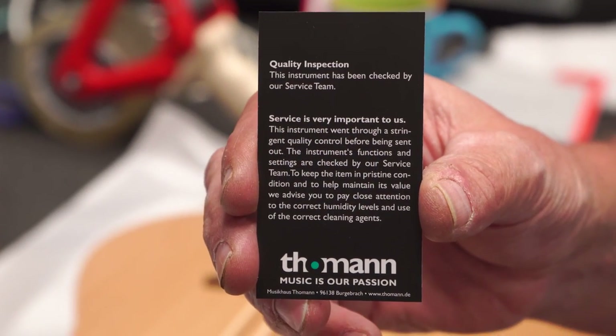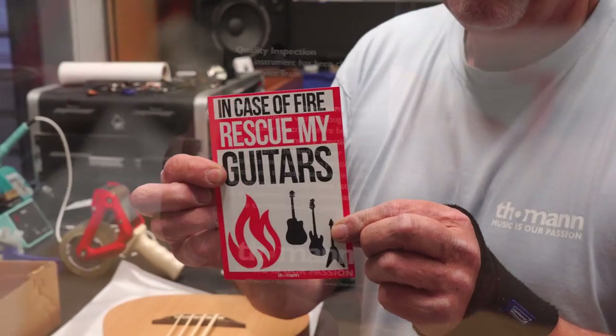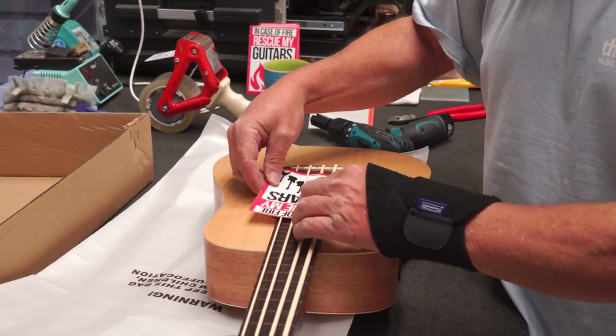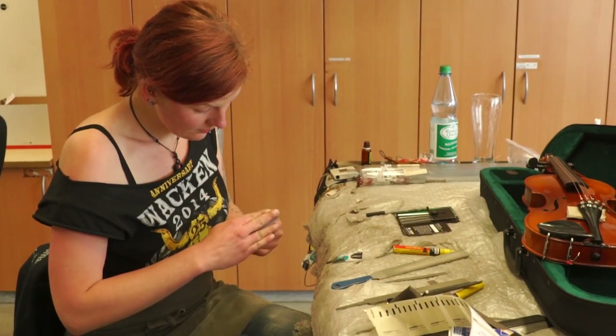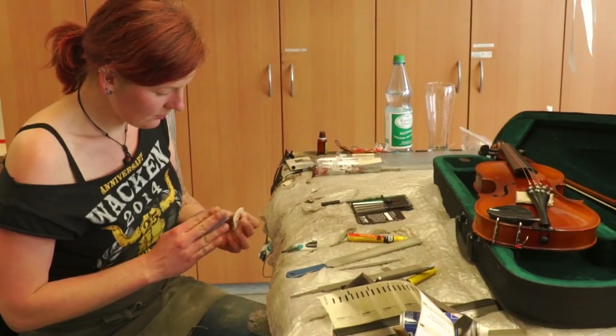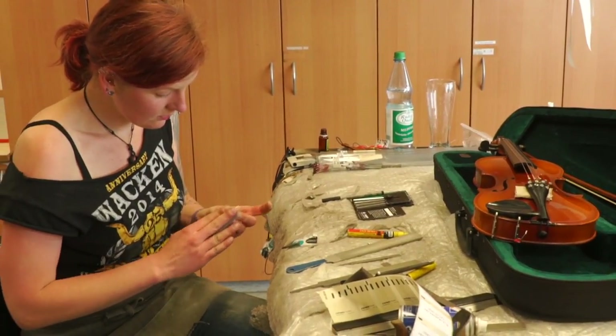When you buy a Harley Benton, you get one of these neat stickers — I've actually got that on my studio wall. You also get a nice certification card that lets you know somebody looked at the instrument, played it, and made sure it was in good working order before they shipped it out.